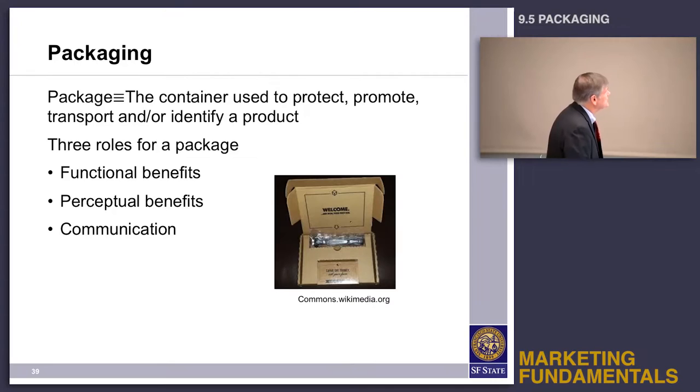Another important element of brand expression is the package. The definition is the container used to protect, promote, transport, and identify a product.